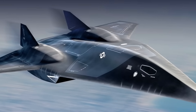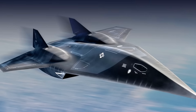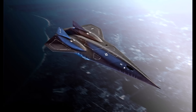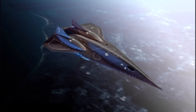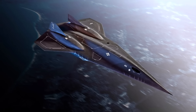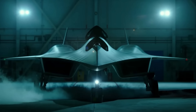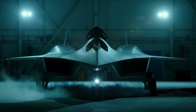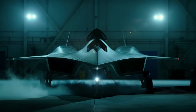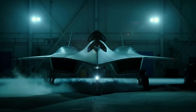So there you have it — the 15 fastest fictional fighter jets in Earth's atmosphere, ranked by top speed and sheer insanity. Which of these speed demons would you want to fly? Drop your pick in the comments, hit that like button if you survived the g-forces, and subscribe for more deep dives into the coolest vehicles in pop culture. Until next time, keep your afterburners hot, your wings steady — and remember, in fiction the sky's not the limit, it's just the starting line.